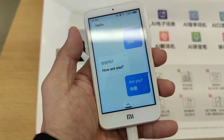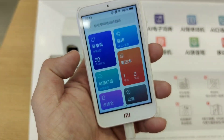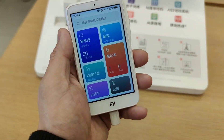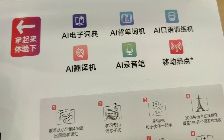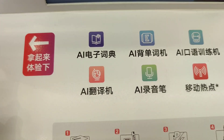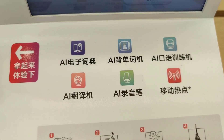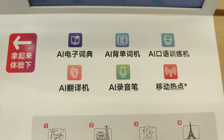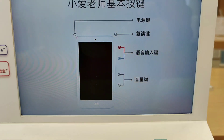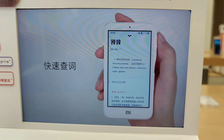I do really suggest you buy one of these and play with it — it's probably one of the good products Xiaomi has released this year. One of its key features is the AI dictionary, which is probably one of the best features on here. Take a good look.